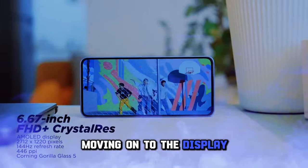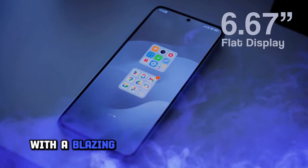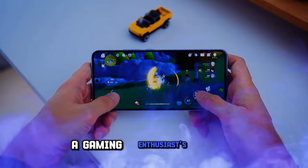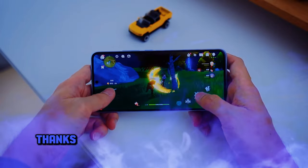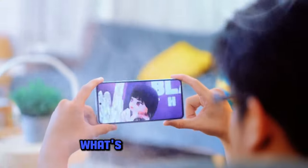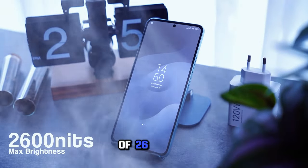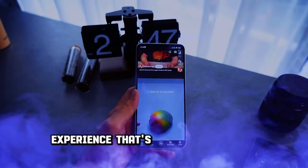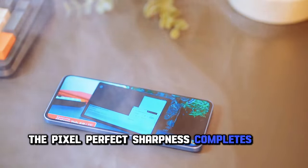Moving on to the display — it's a 6.67-inch AMOLED marvel with a blazing-fast 144Hz refresh rate, a gaming enthusiast's dream. Colors are vivid and blacks are deep, thanks to support for Dolby Vision and HDR10+. What's truly remarkable is its peak brightness of 2,600 nits during HDR content, delivering a visual experience that's nothing short of stunning. The pixel-perfect sharpness completes the package.